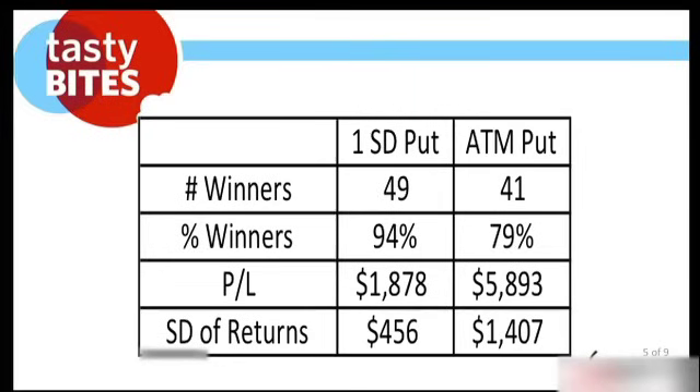Look at the P&L: $1,878 by selling the higher probability of success put. And the standard deviation of returns: 456 versus 1,407. That's the key difference between the two approaches.